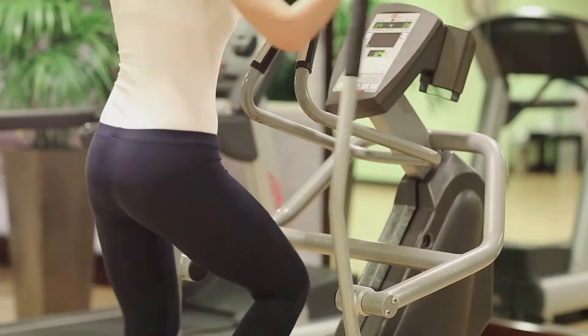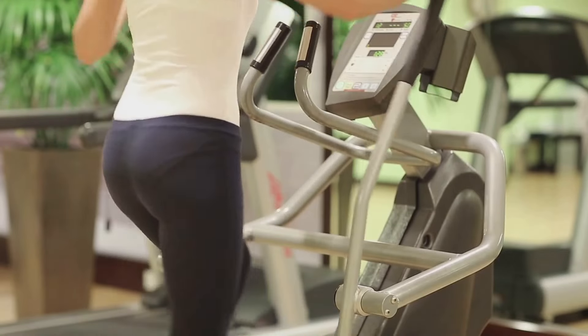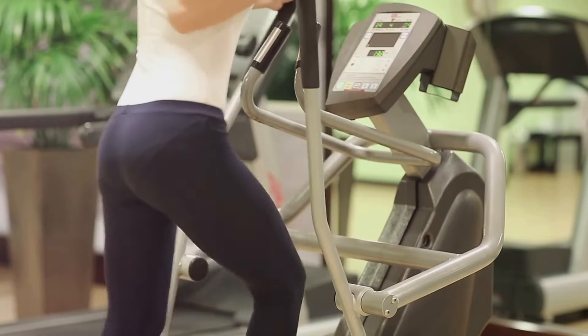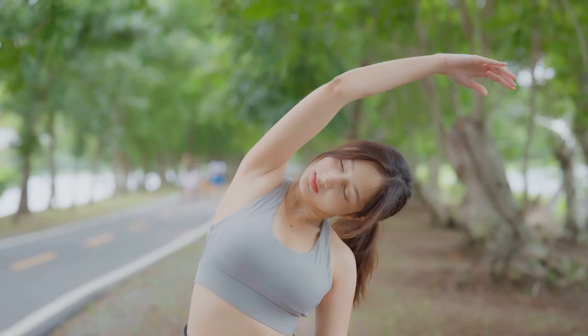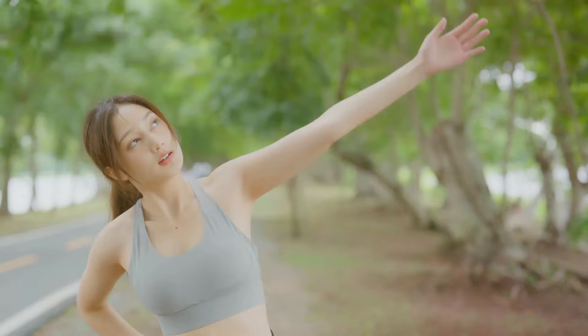Aerobic exercises play a crucial role in shedding belly fat. They boost your metabolism, improve your cardiovascular health, and most importantly, they torch those stubborn calories. The beauty of these exercises is that they can be done anywhere, anytime, making them a convenient addition to your daily routine.